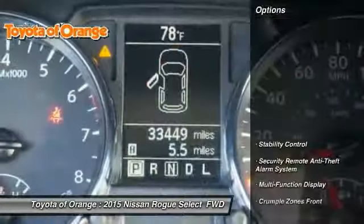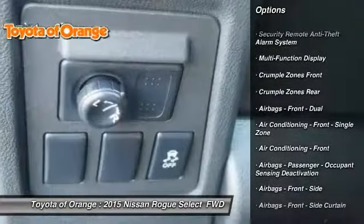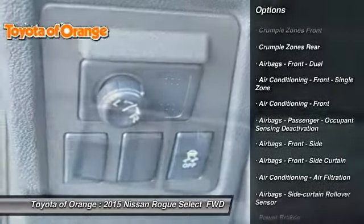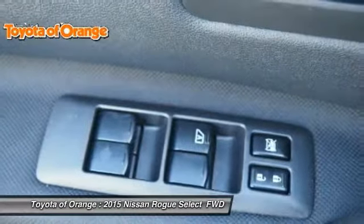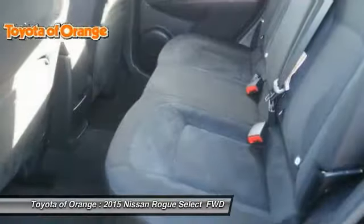Here are some of this vehicle's great options: traction control, stability control, cruise control, power brakes, child safety locks, trip computer, electronic brake force distribution, overhead console, tachometer, and braking assist.